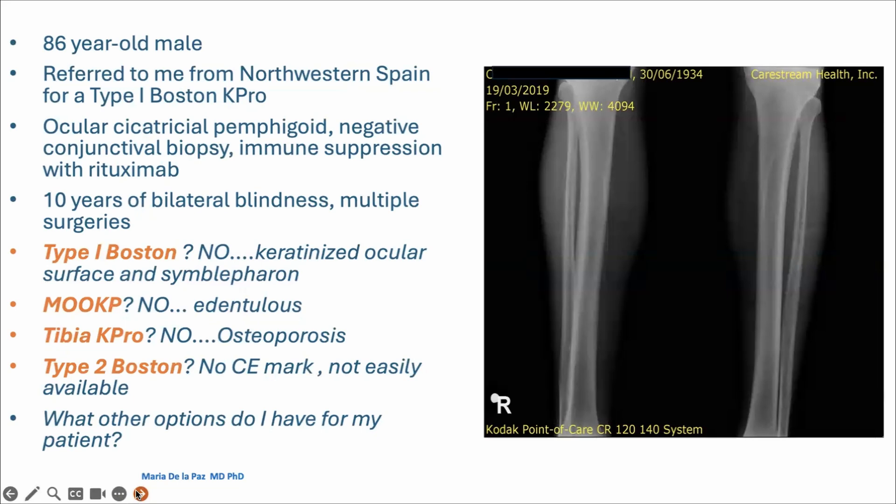Was this patient a candidate for a type 1 Boston K-Pro? For me, no — he had a keratinized ocular surface and symblepharon, so Boston type 1 K-Pro would not work. Could I have done a modified osteodontal keratoprosthesis using his canine tooth? No, because this patient had no teeth. A tibial keratoprosthesis was also not possible because the patient had severe osteoporosis. A type 2 Boston keratoprosthesis was another option, but this implant is not easily available in Europe and does not have the CE mark.